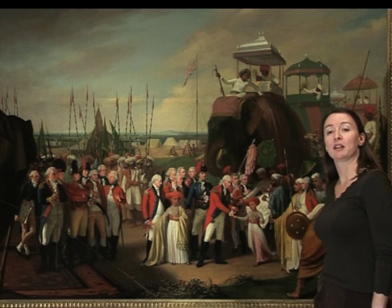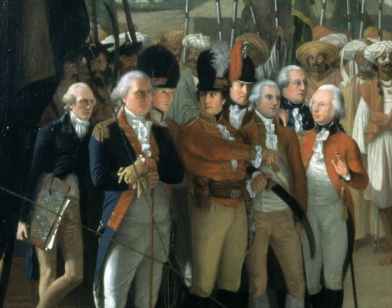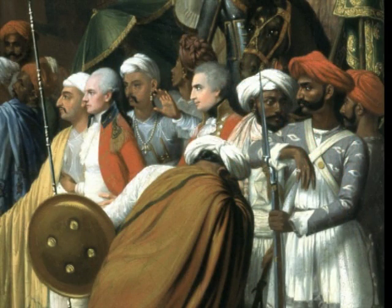This beautiful painting shows one of the most touching scenes in the National Army Museum collection. It shows a scene in 1792 at the conclusion of the Third Mysore War, when the British Army demanded the defeated Tipu Sultan to pay a ransom.